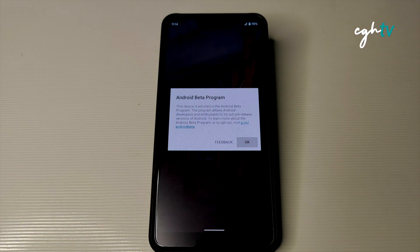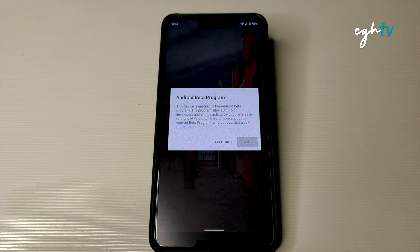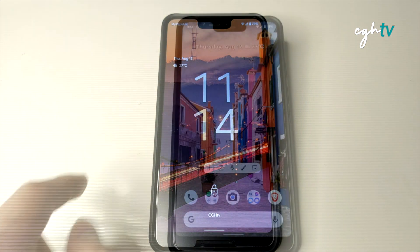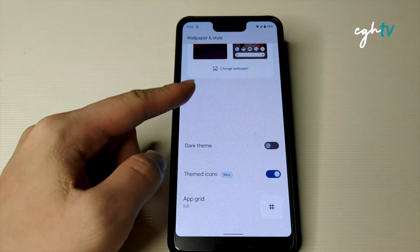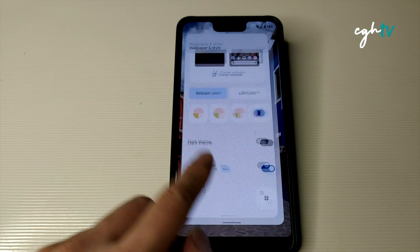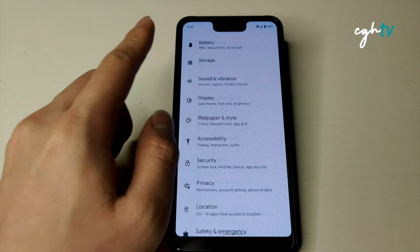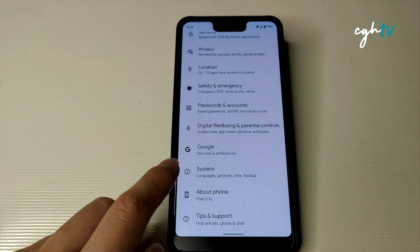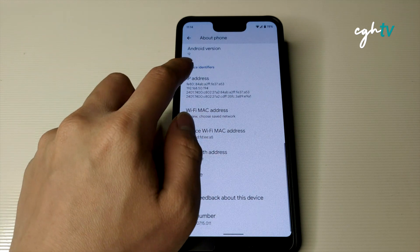We are done with the update. As usual, there's a prompt showing that this is the Android beta program — pre-release versions of Android running on my Pixel 3 XL. I'll tap OK. In the next video, I'll be showing you the full walkthrough of Android 12 Beta 4 and the updated build number.